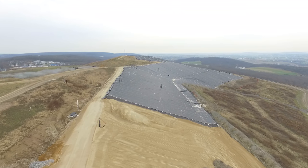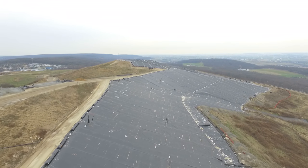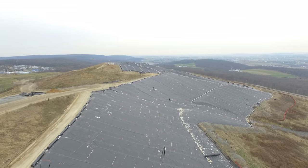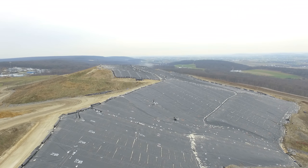The next layer below, which looks gray or black, is the 50 mil thick high-density polyethylene membrane. The white dots you see in the membrane are sandbags used as ballast.